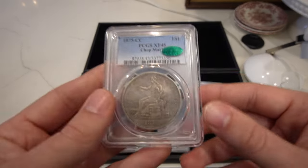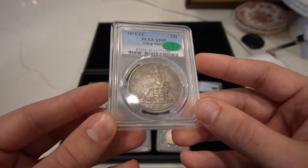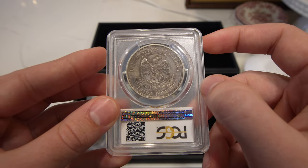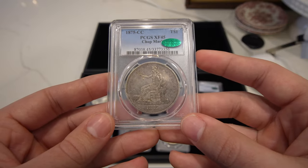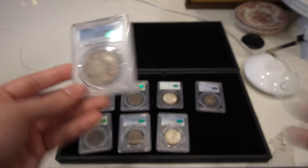Then we have this 1875-CC trade dollar — great XF45. It's got a chop mark right there on the reverse, right on the wing. Nice hidden chop mark, and the surfaces are just beautiful and original. And that's going to be the mantra of this video: beautiful and original.